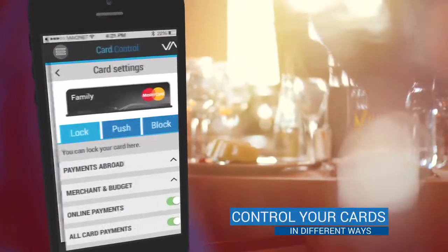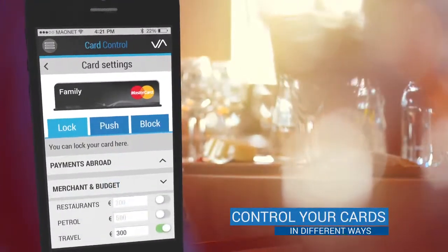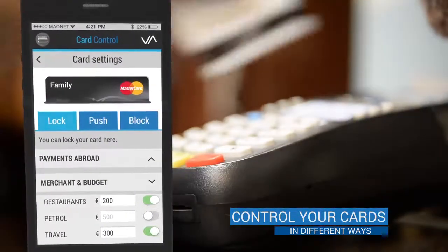Card Control lets you enable or disable certain categories of merchants. You can also set budget limits for each category.